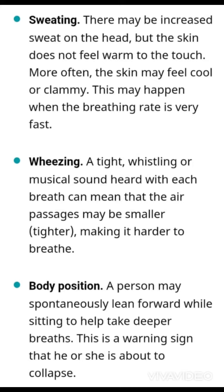And then there is wheezing, which is a tight whistling or musical sound heard with each breath. This can mean that the air passage may be smaller or tighter, making it harder for the patient to breathe.